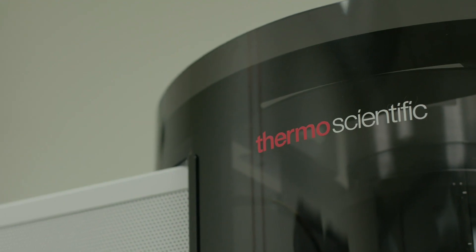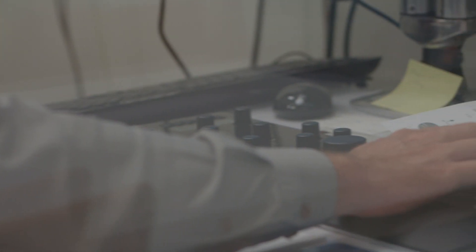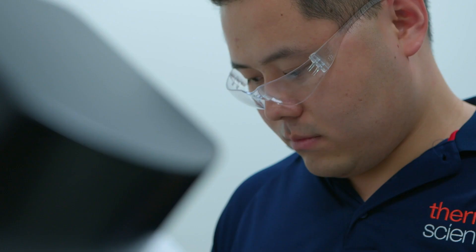When we were trying to decide which company to purchase a focused ion beam from, one concern we had was who would be the local service engineer and how fast and reliably we could get service. A leader from the service department came out and walked us through the systems he'd built and his future plans, which really helped us feel safe and taken care of — knowing that if something happens, someone can come and fix it.